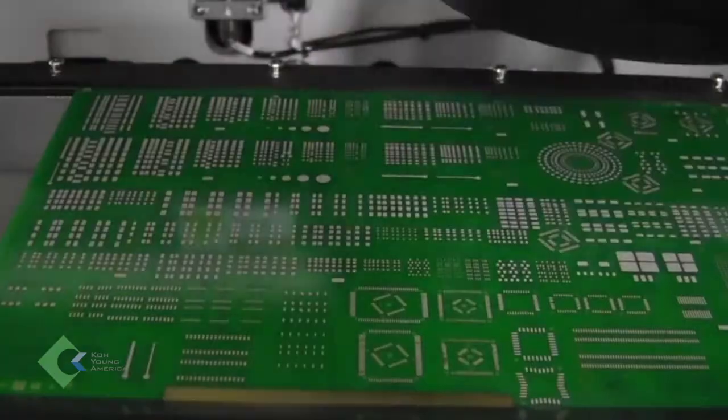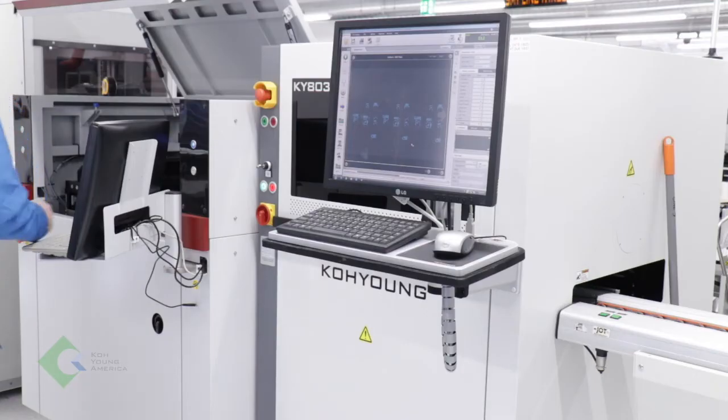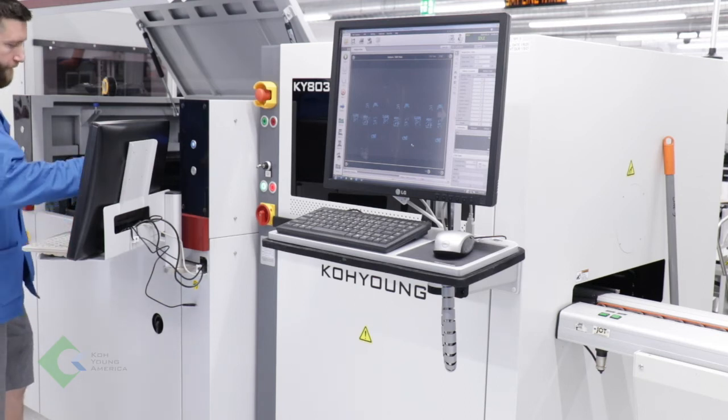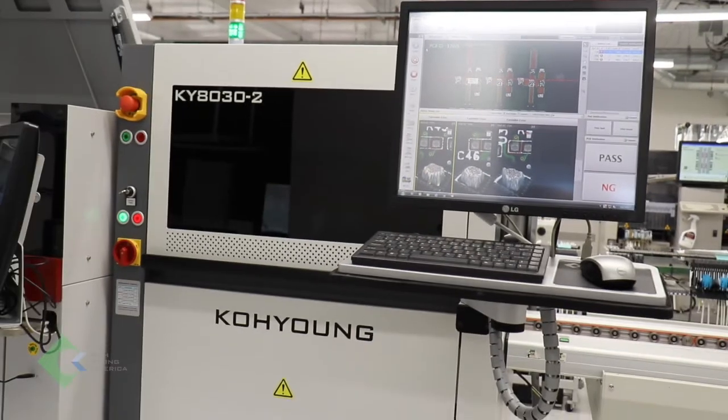With the 3D AOI, we're now seeing differences in coplanarity and we can implement FOD checks. If there are parts thrown about where they weren't supposed to be, we can find that and locate a bad feeder or anything happening down the line — whereas before it was kind of throwing caution to the wind. Having the SPI at the beginning of the line and the AOI at the end gives us a closed loop, so nothing is really getting out. As soon as we feed a board out of the oven directly into AOI, we know exactly what's going on and what we can improve before the actual production run — getting rid of issues at the beginning rather than figuring them out at the end.